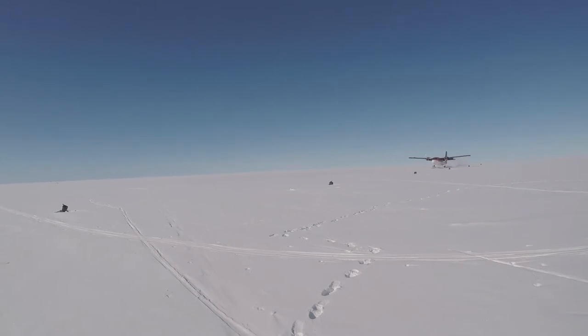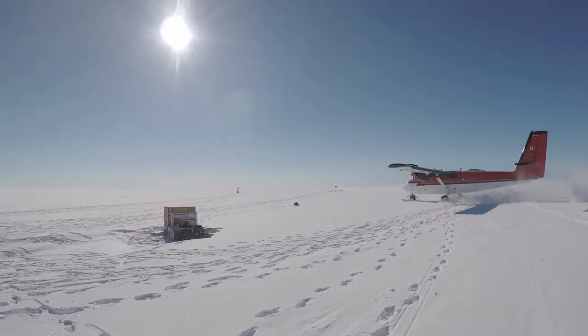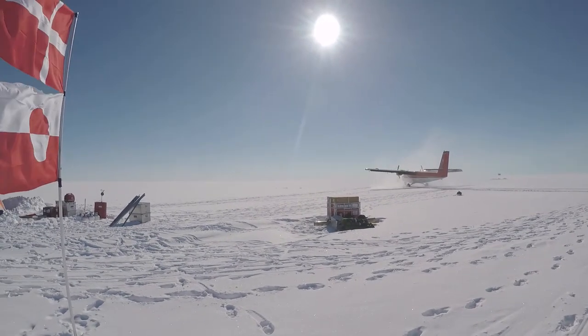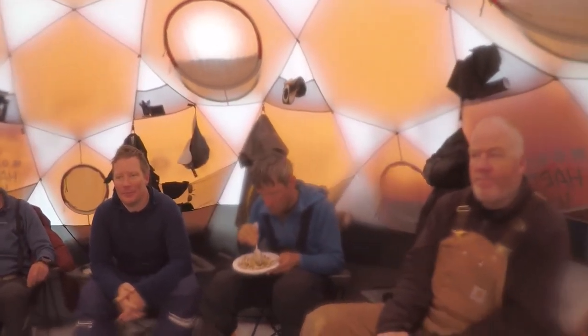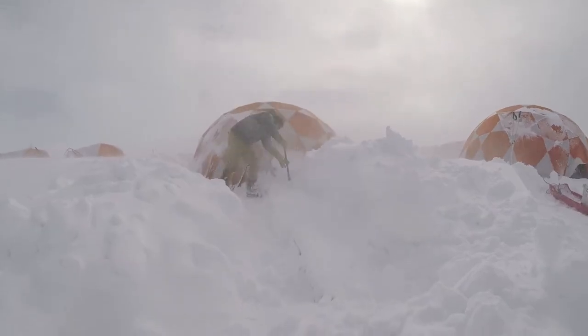Camp Century today looks like nothing special. It looks like any other site on the ice sheet — just the white ice sheet and the blue sky, flat in every direction. The very first thing we did when we got off the plane was establish a safe camp: put up tents, get your heat source and water sources working. That can take quite some time because you move slow and things don't cooperate in the cold.